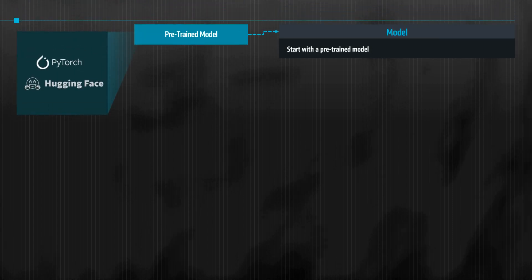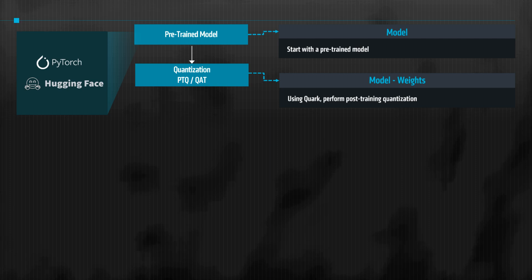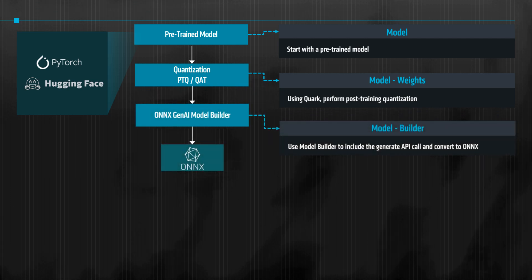Let's look at how LLMs are deployed on Ryzen AI PCs. Starting with your pre-trained model, you use Quark to perform post-training quantization. Next, you run the ONNX Runtime Gen AI Model Builder — a tool designed to facilitate the creation of optimized and quantized ONNX models that run efficiently with the ONNX Runtime Generate API, or OGA.